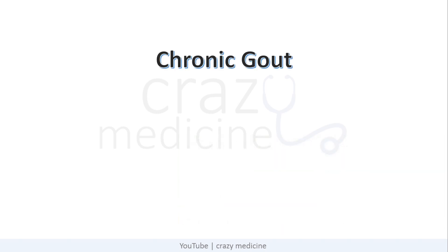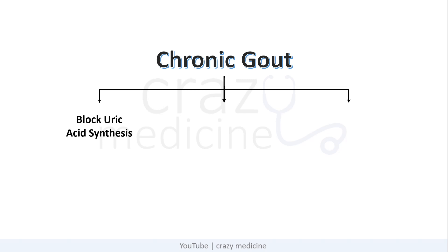Now coming to the treatment of chronic gout. The drugs for chronic gout are divided into three parts: first, drugs which block uric acid synthesis; second, uricosuric drugs, i.e. drugs which increase the excretion of uric acid; and third, uricase analogues. We will discuss each of them separately.